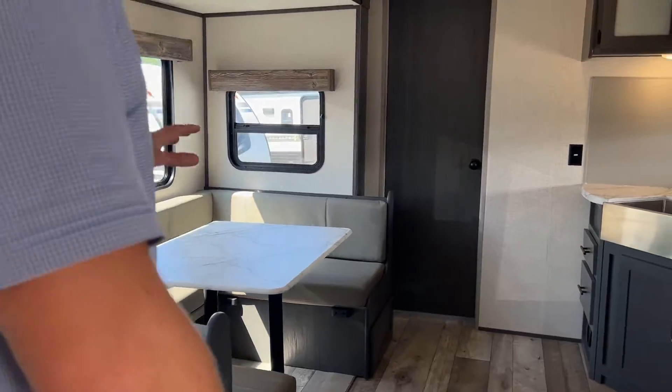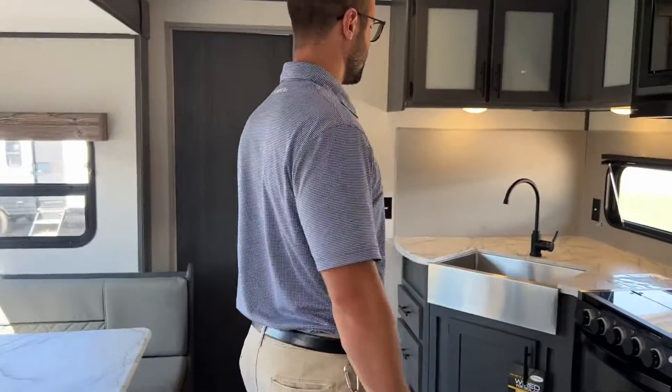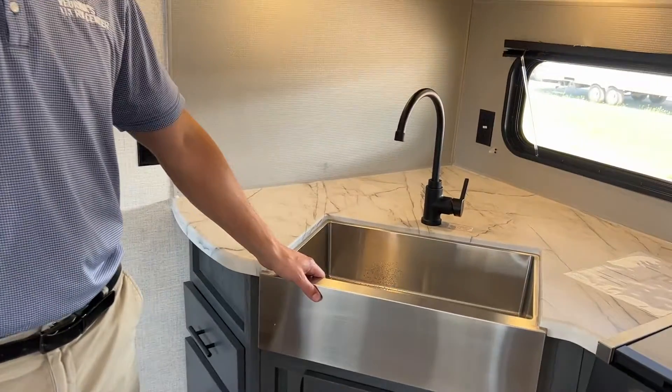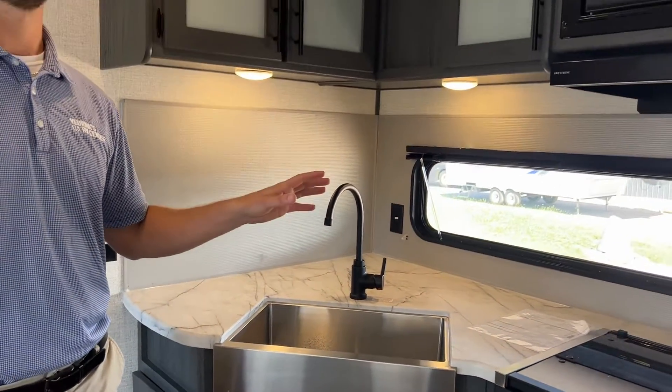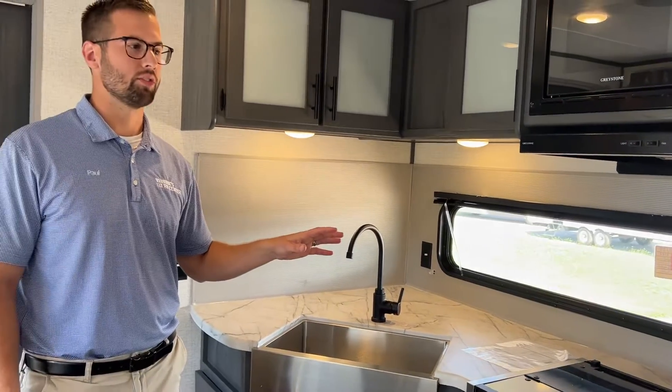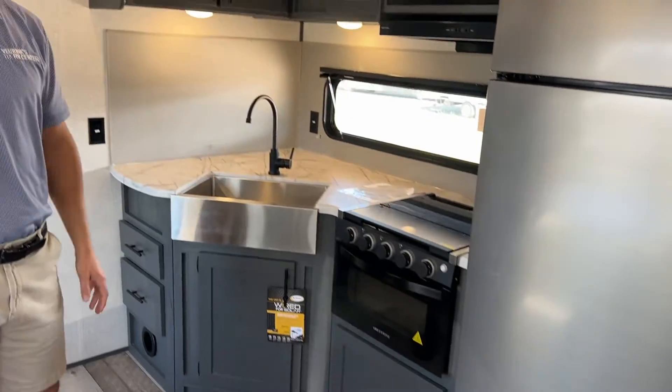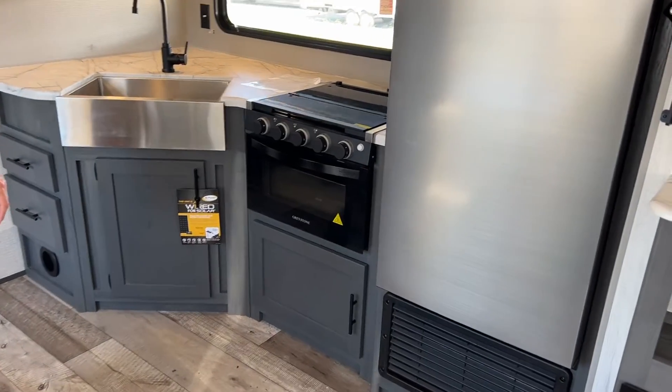But then awesome kitchen — plenty of counter space back here, really nice sink as well. And before I forget, this is about 7,000 pounds, so really lightweight for a 30-foot travel trailer. And then I love what they did with the fridge — really clean look, 10 cubic foot refrigerator there.